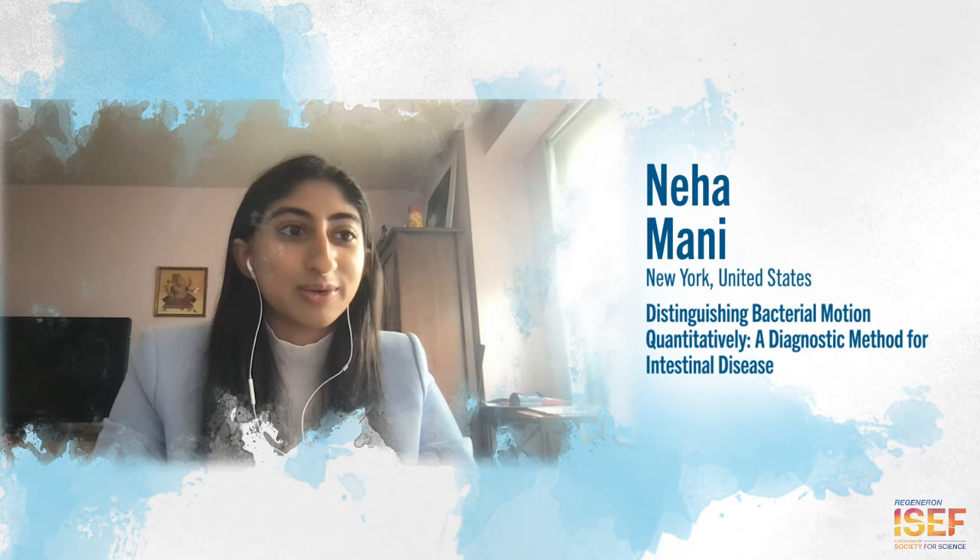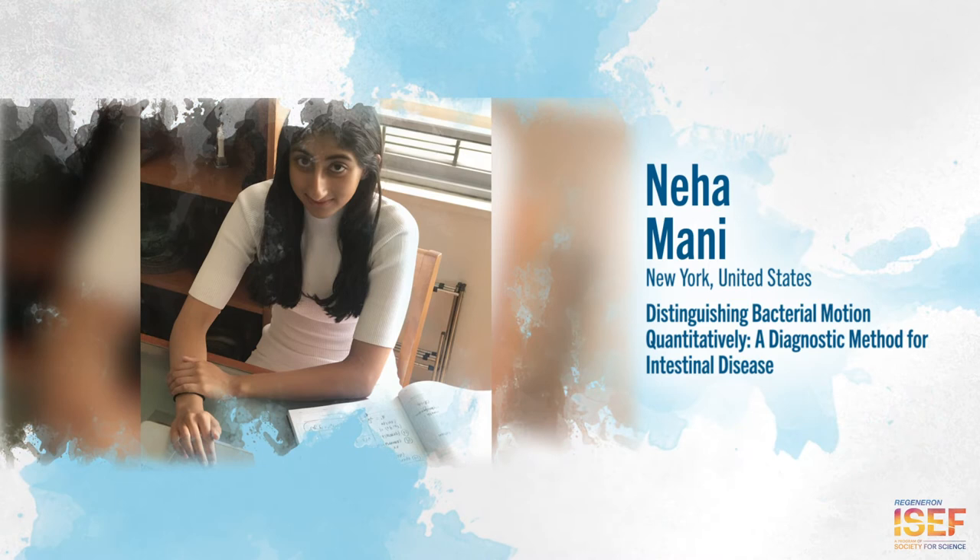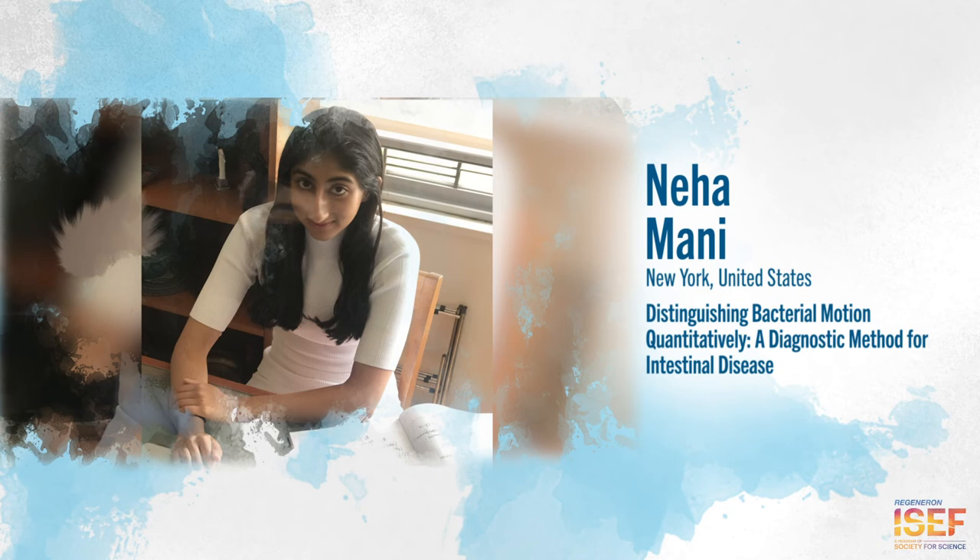That really got me started on seeing how bacterial motion has implications in human health, which is something that I'd read about. Recent literature has thoroughly explored the gut microbiome, and I've always wondered about the connection between bacteria and our human physiology, but on a quantitative level.